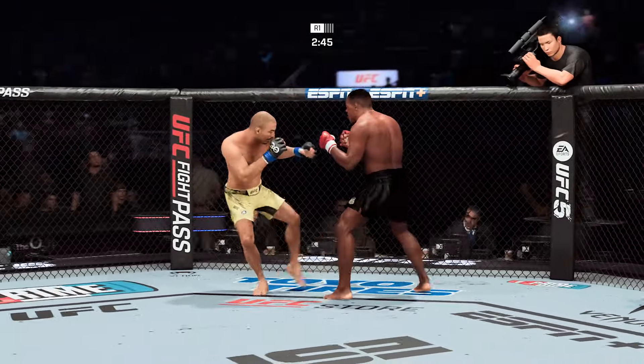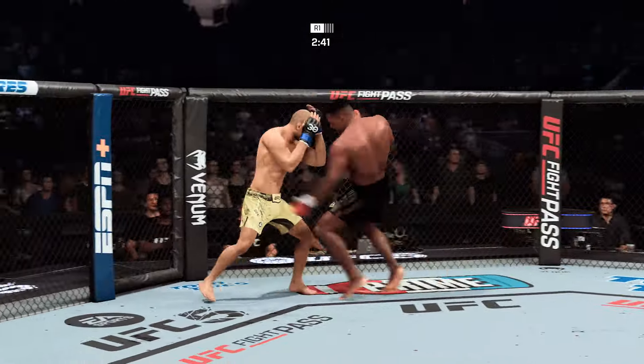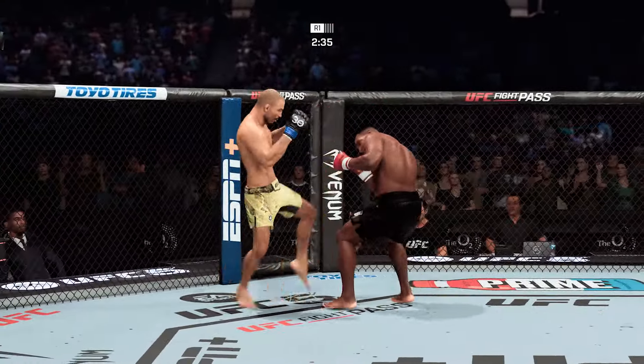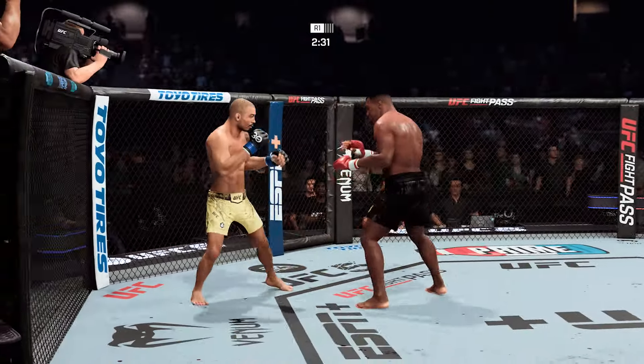Nice body kick. Let your hands go. That left hand has been there at times, not on that attempt. Good series of kicks by him there. He certainly has that part of his game going tonight. He's a fantastic kickboxer, but tonight it's the kick that's leading the dance.